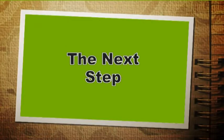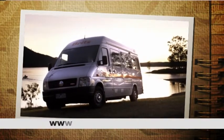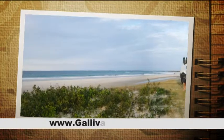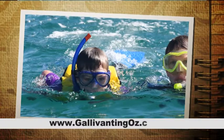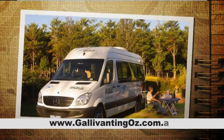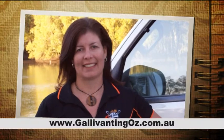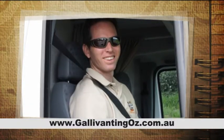Thank you for taking the time to find out more about campervan and motorhome hire in Australia. As you have probably seen, there is a lot to think about. However, once you're on the road, you'll be so pleased you made the decision to get out there and explore Australia. A reminder that we have provided an overview of options in this video today, so we welcome you to contact us for more information for your specific plans. At Gallivanting Oz, we're all about personal service, so we look forward to hearing from you when you're ready for more information.